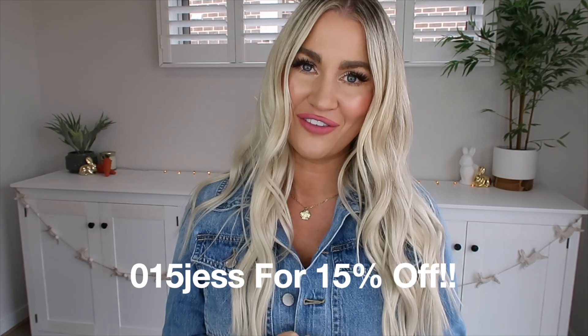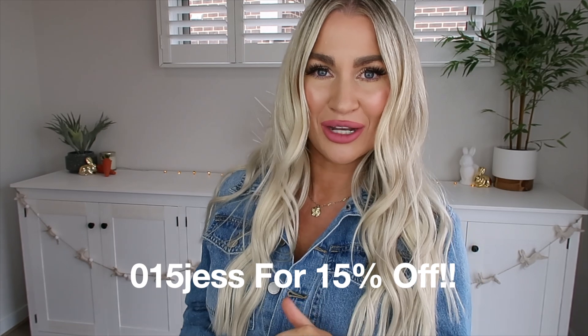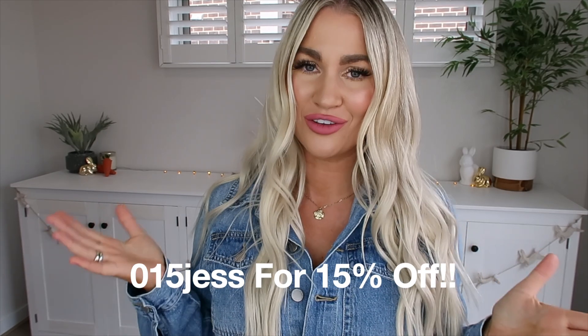That's everything I had to show you in today's Shein haul. I really hope you enjoyed seeing all these beautiful pieces and that it's given you some inspo for your autumn/winter wardrobe. Everything is linked down below. Don't forget to use my new discount code at checkout — it's 015JESS to receive 15% off. Drop me a comment and let me know which piece was your favorite. I love you all so much, thank you for watching!